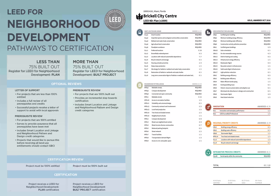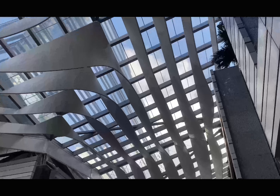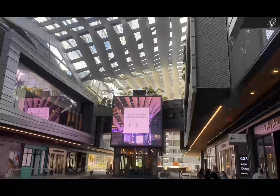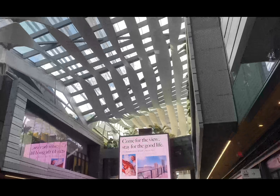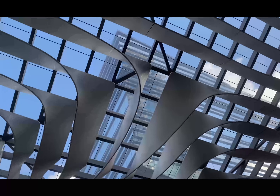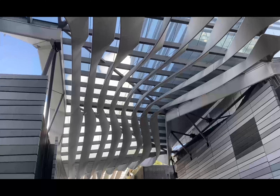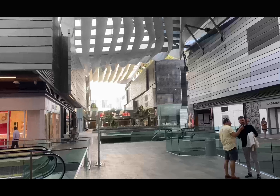We pursued LEED Silver certification for each individual building. One of the things that is very unique about this development is what we call the climate ribbon — an element that links the different towers together. This was brought up by Arquitectonica and the developers in an effort to make the outdoor shopping experience viable. Miami is a very relentless climate, and shopping in the middle of summer would not be a pleasant experience. So the climate ribbon structure was intended to guide winds into the podium area and also provide shade, creating a comfortable outdoor retail experience.